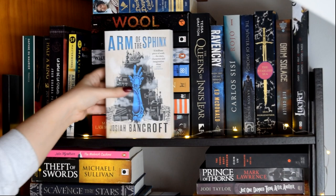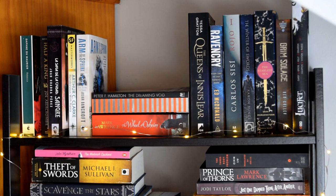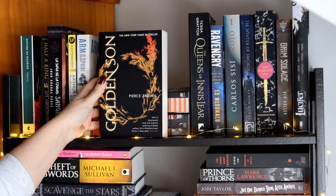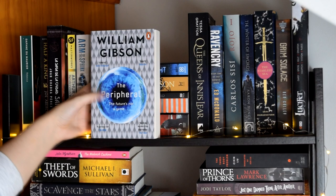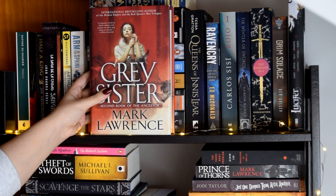Then we have Arm of the Sphinx by Josiah Bancroft. Starting with the tower: The Wheel of Osheim by Mark Lawrence, The Dreaming Void by Peter F. Hamilton — that spine is magnificent — Golden Son by Pierce Brown. I've been thinking about reading this because I wasn't that much of a fan of Red Rising, but it's been calling out to me. City of Light by Kerry Arthur, The Peripheral by William Gibson, Places in the Darkness by Chris Brookmyre, Wool by Hugh Howey, and The Dark Days Club by Alison Goodman — I kind of hate this cover but I've heard the book is really good.